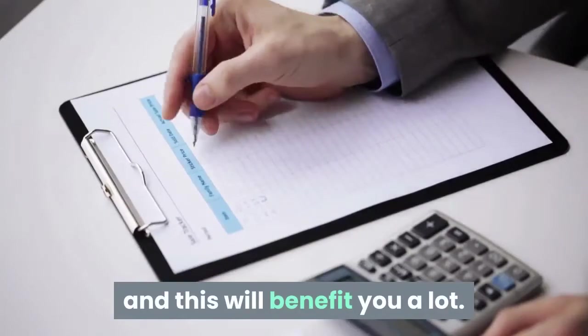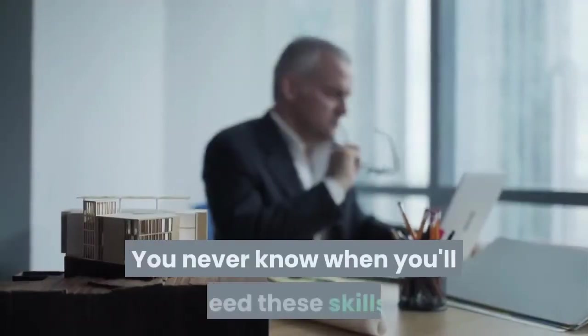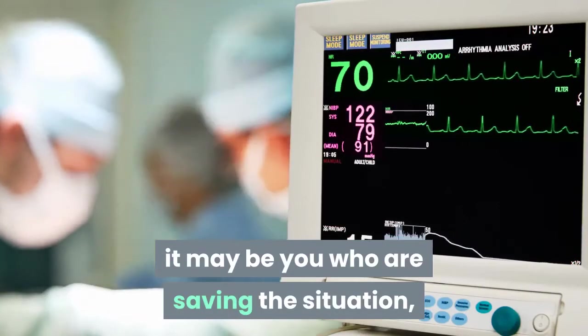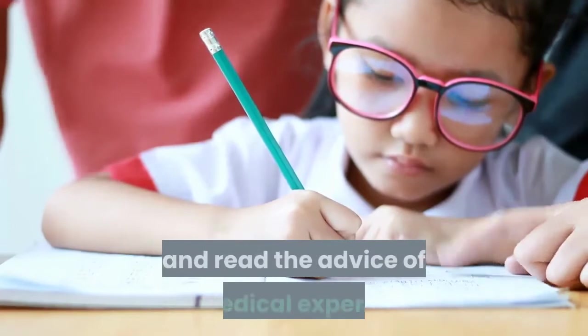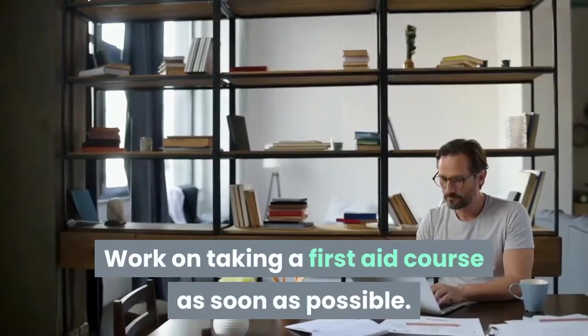Skill 8: Learn basic first aid skills. You never know when you'll need these skills. The next time there is an emergency, it may be you who saves the situation, especially if no one else is around. Learn how to check vital signs and read the advice of medical experts. Work on taking a first aid course as soon as possible.